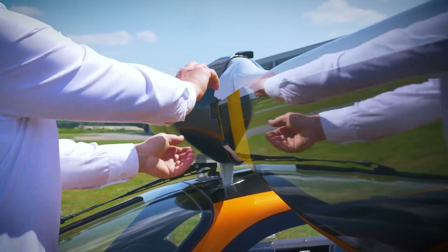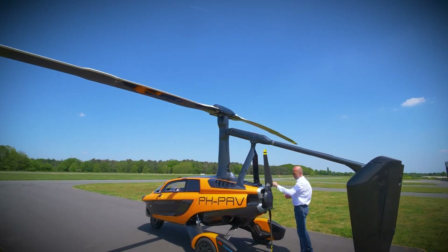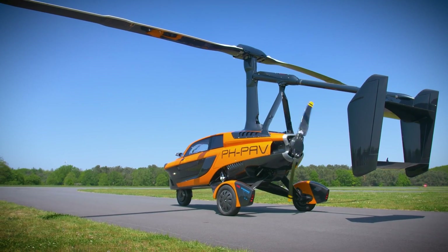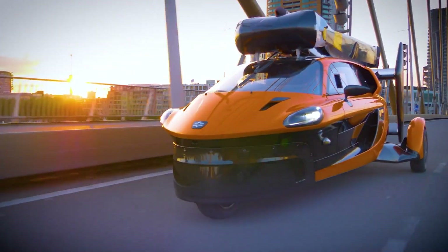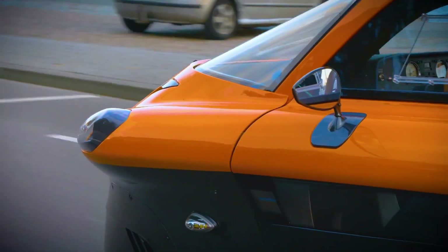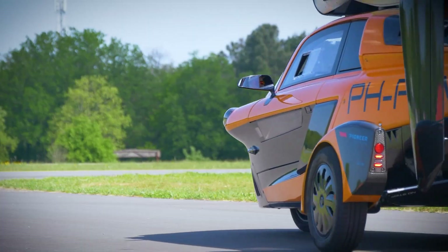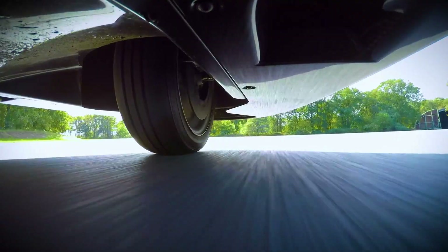When in flight mode, it can soar at speeds of up to 180 kilometers per hour, covering distances of up to 500 kilometers. The transition between driving and flying modes is remarkably efficient, taking just 5 to 10 minutes. The PAL-V Liberty is meticulously engineered to meet rigorous road and aviation safety standards, featuring advanced safety mechanisms such as a full vehicle parachute and gyroplane stability systems. This unique blend of technology and innovation makes the PAL-V Liberty a standout in the evolving world of personal transportation.